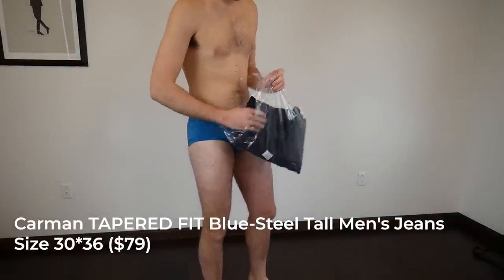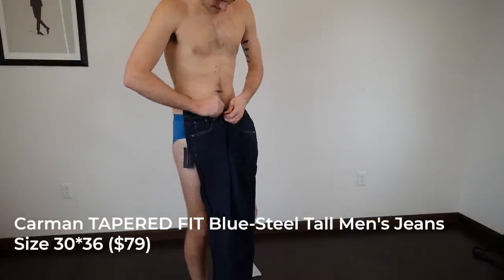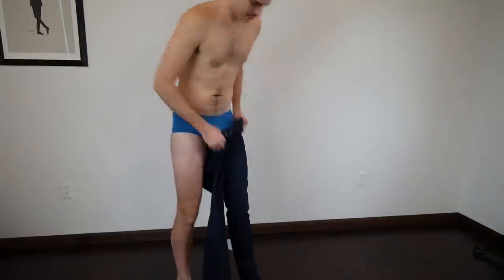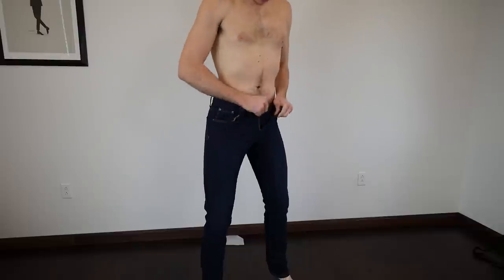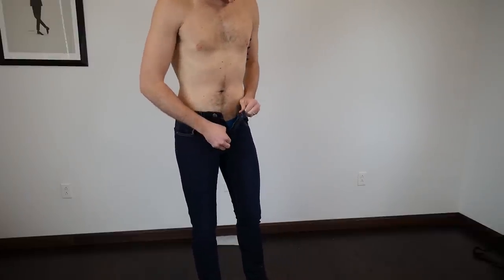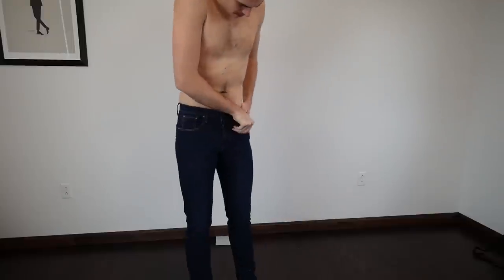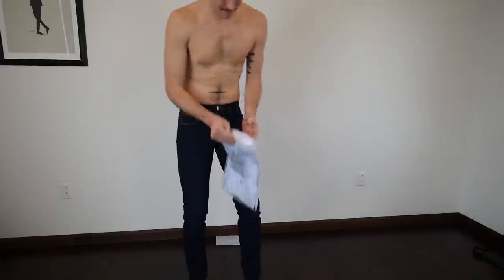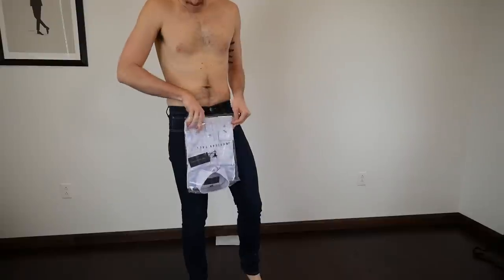First, the Carmen tapered fit blue steel tall men's jeans in 30x36. Because they are tapered fit you can see they're quite tight, but look at that inseam. I typically wear a 34 inseam. I've literally never seen a 30x36 size pant. It does fit well in the waist and goes straight down, with a little bunching at the bottom — I'd prefer a 34. The denim is pretty nice with some stretch, right in line with typical mall brands, but for $79 and the sizing they offer, this is a great option.